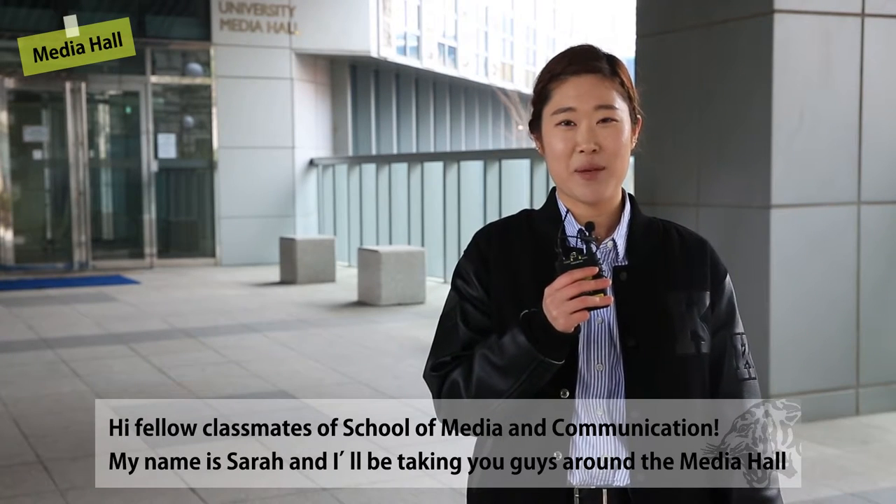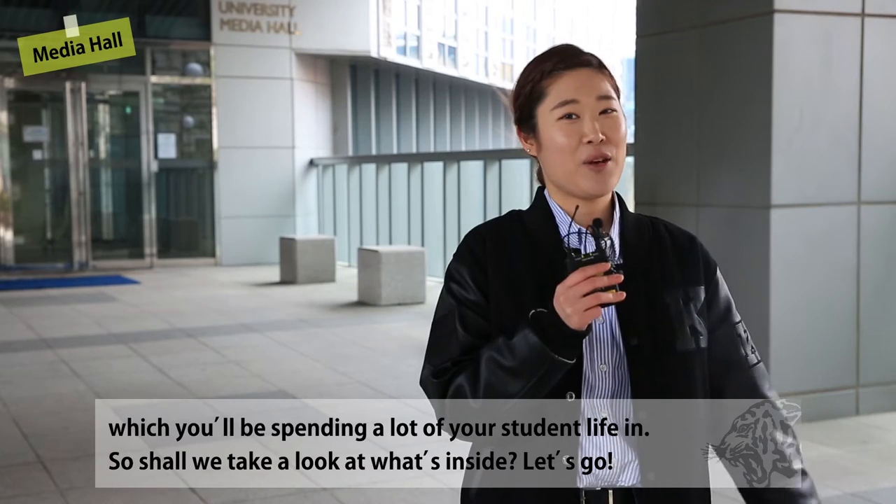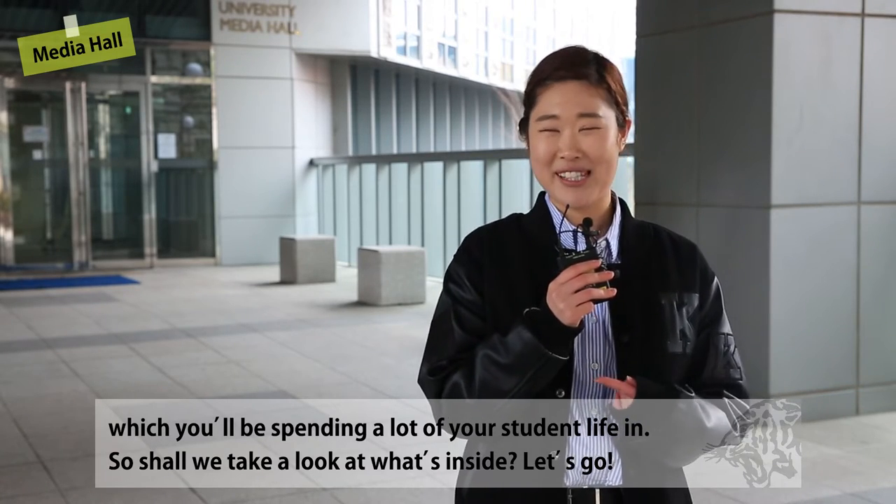Hi fellow classmates of School of Media and Communication. My name is Sarah and I'll be taking you guys around the media hall, in which you'll be spending a lot of your student life. Shall we take a look at what's inside? Let's go!